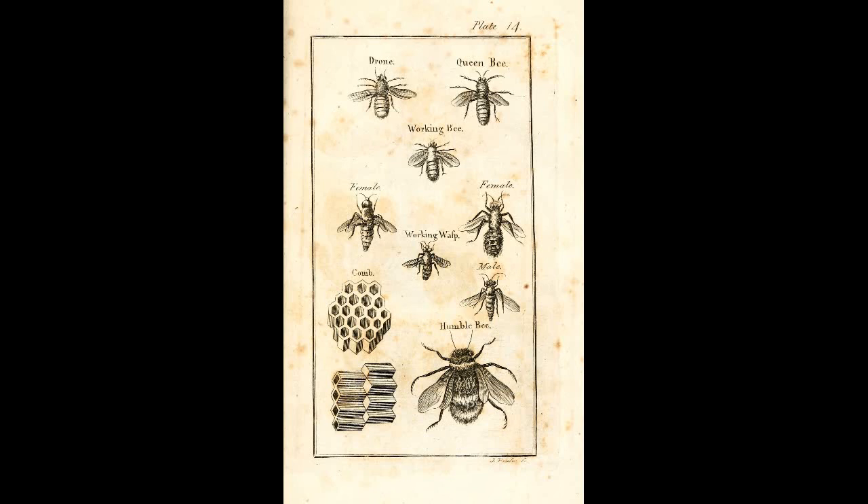This concludes our series on bees. Stay tuned for our next episode on cattle.